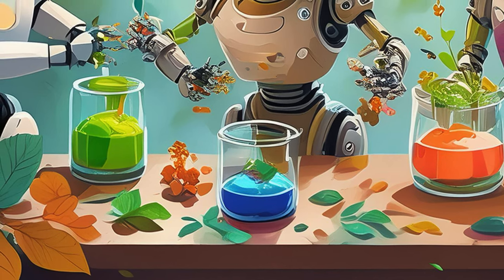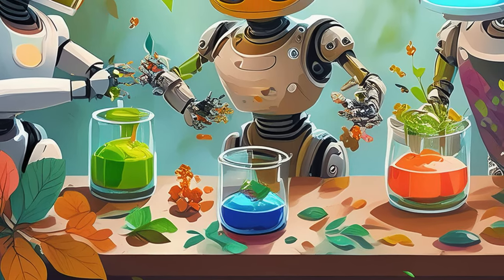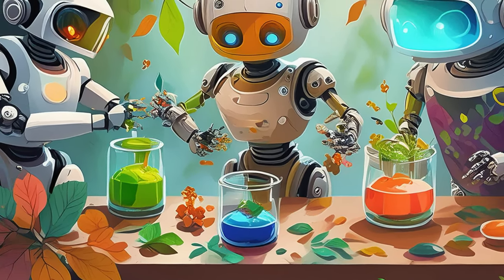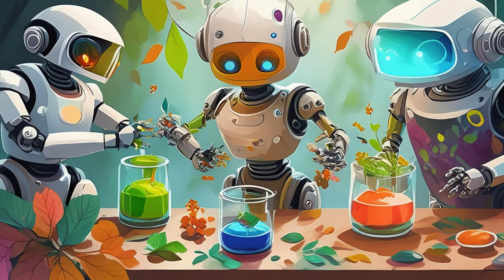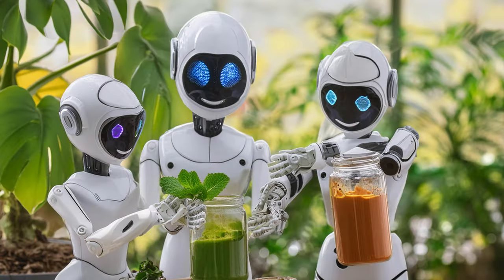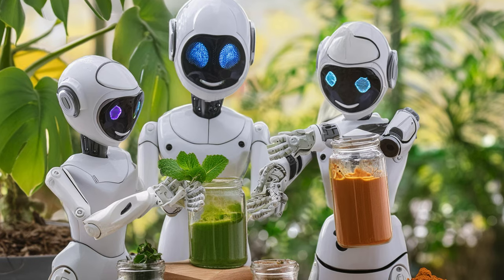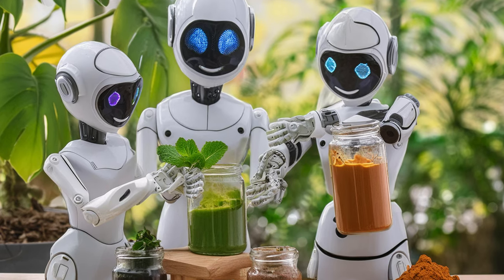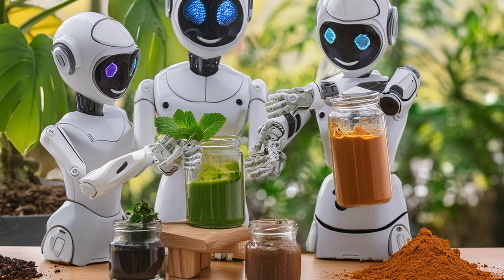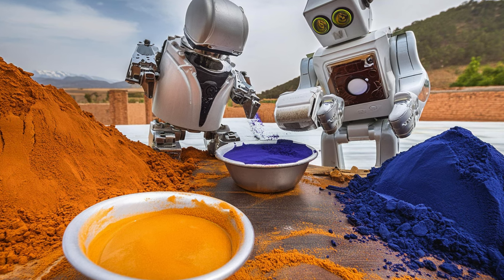We're talking about experimenting with different natural pigments in our paint-making processes. For example, I'm exploring the use of natural indigo to create deep blue watercolor paints and combining it with other natural pigments to create unique blends. The other project involves experimenting with natural ochres, which can produce a range of colors from warm yellows to deep reds and browns, by exploring different sources and methods of preparation. These experiments involve testing how these pigments mix, their stability, and the effects they produce in artwork.